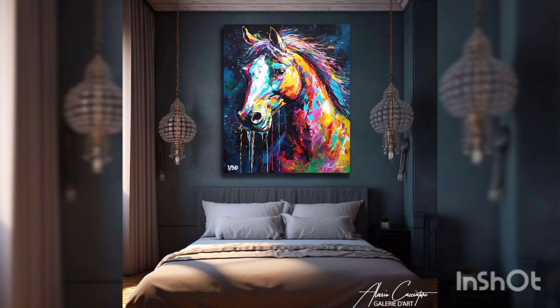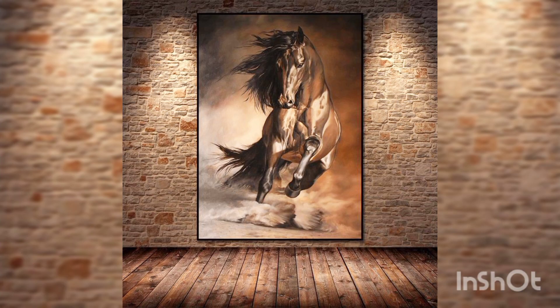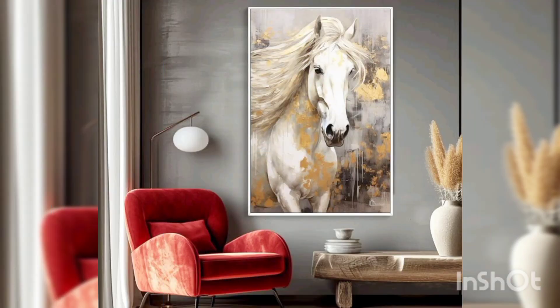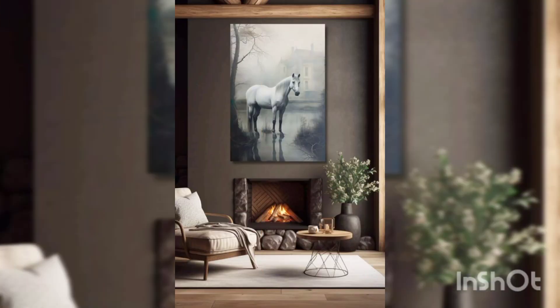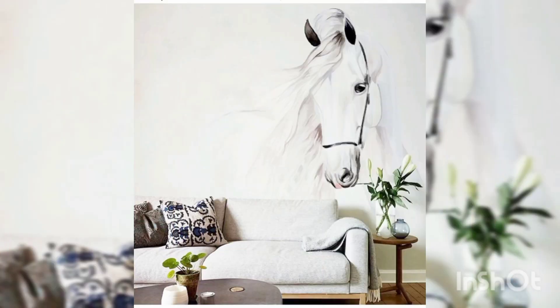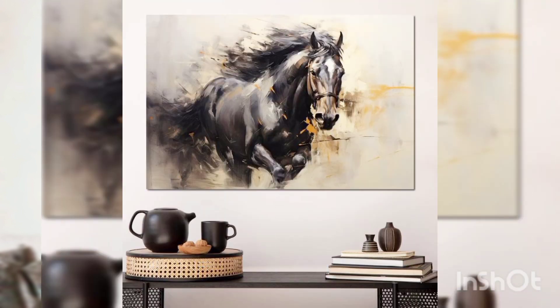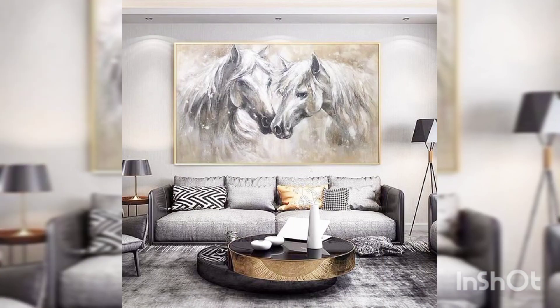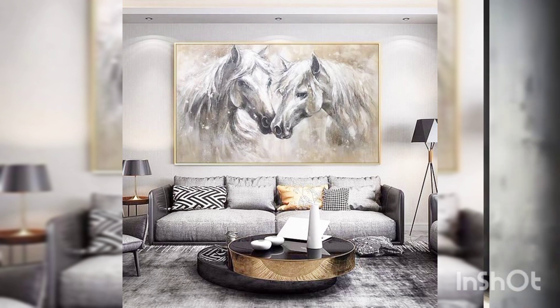And a rich depth of texture that brings the subject to life. From the flowing mane of a galloping stallion to the gentle gaze of a mare and foal, every brush stroke conveys the beauty and spirit of the horse in all its glory. But our horse oil paintings offer more than just visual appeal — they also serve as a powerful symbol of inspiration and aspiration. Moreover, horse oil paintings have a timeless quality that ensures they will never go out of style.